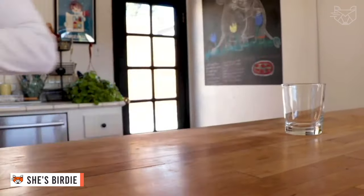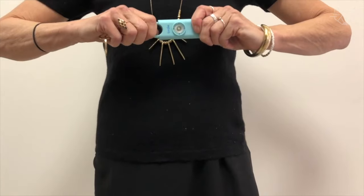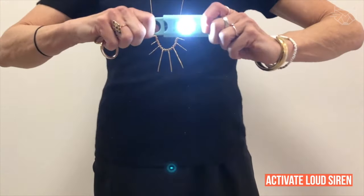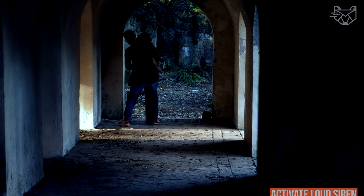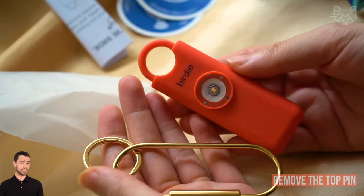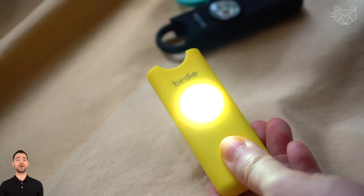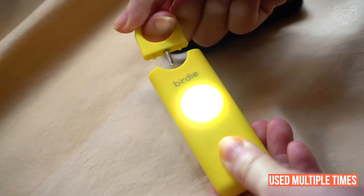She's Birdie is the original personal security alarm for women and, in fact, by women. When threatened, activate Birdie's loud siren and flashing light to create a distraction and help deter an attack. Birdie's modern design is easy to use — to activate, remove the top pin; to deactivate, replace it. The alarm can be used multiple times.